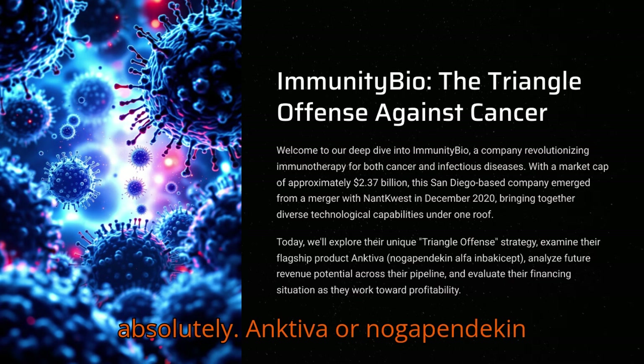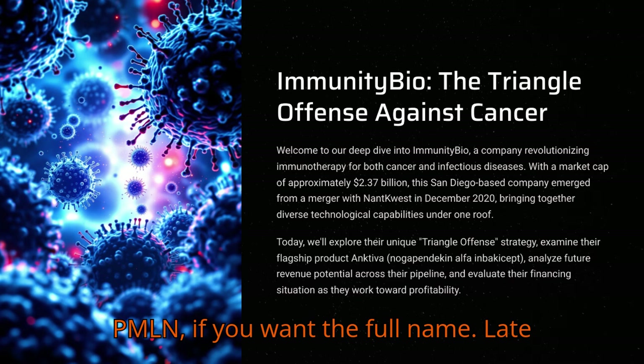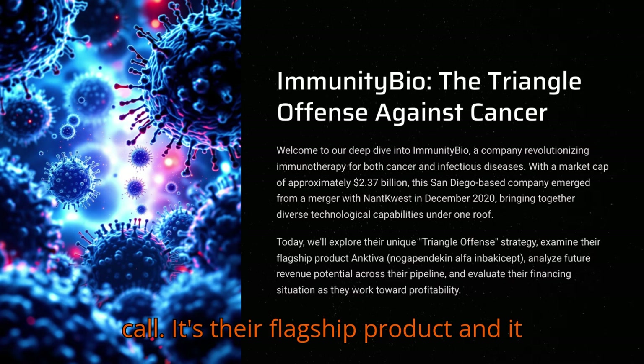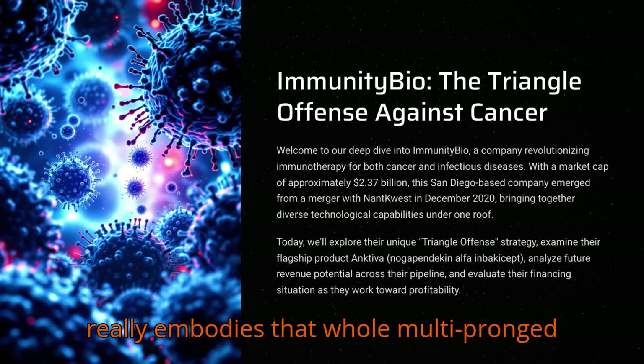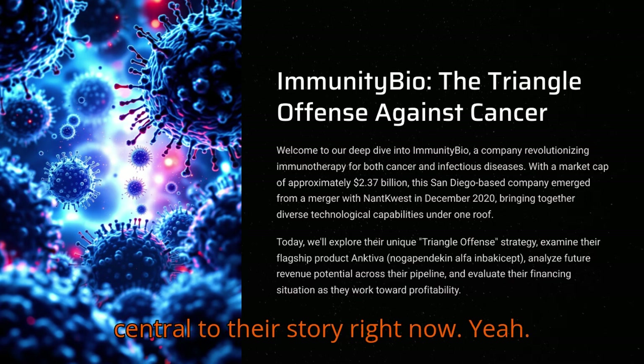Absolutely. Ancetiva, or Nogapendikin Alpha in Bacusep, PMLN if you want the full name — let's stick with Ancetiva. It's their flagship product and it really embodies that whole multi-pronged immunotherapy idea. It's pretty central to their story right now.